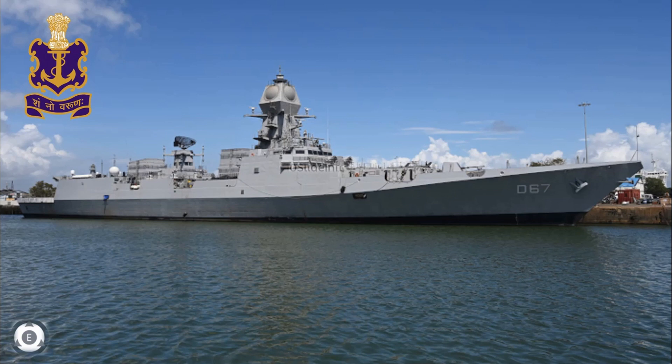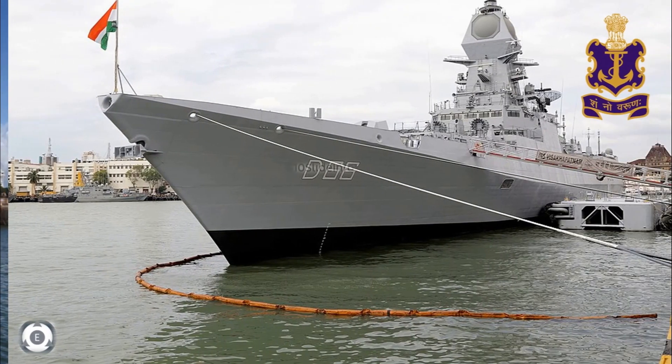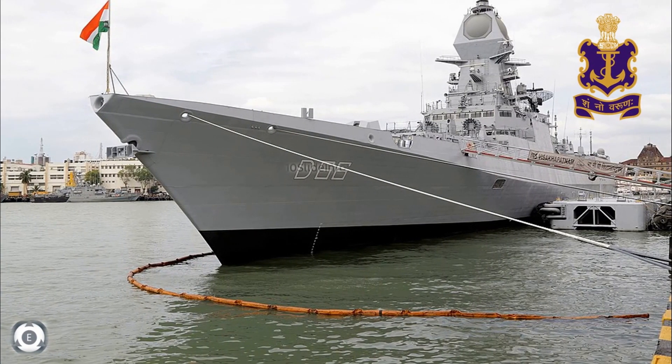These class of destroyers are installed with major indigenous weapons, and it is said that the overall indigenous content of this particular project is approximately 75%.